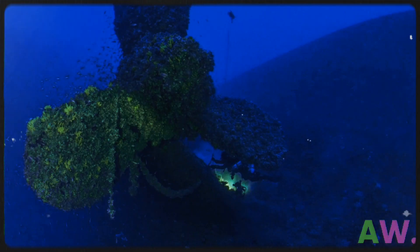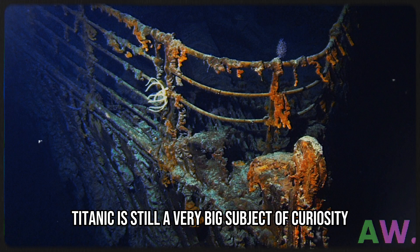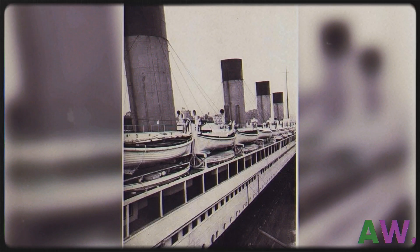The wreck of Britannic was found well before that of Titanic because Britannic sank in shallow water. Titanic is still a very big subject of curiosity, and the sinking of Titanic also made changes in the initial design of both Olympic and Britannic.